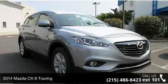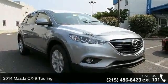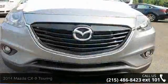Imagine yourself in this 2014 Mazda CX-9 Touring. This may be the set of wheels you've been looking for.